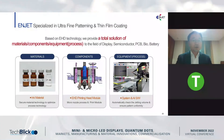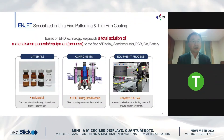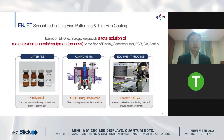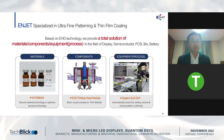Based on EHD technology, we provide a total solution of ink materials, nozzle components, and equipment to the fields of display, semiconductor, PCB, bio, and batteries. As you can see here, we have developed some ink materials for specific applications, which I will explain later in the following slides. We have also developed nozzle components and system integration as well.